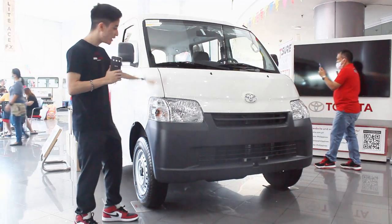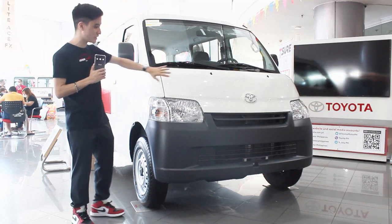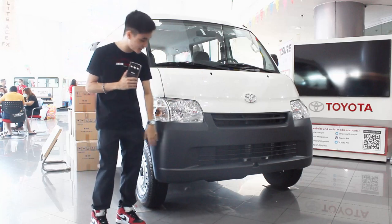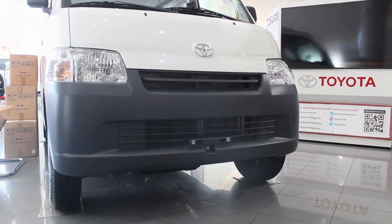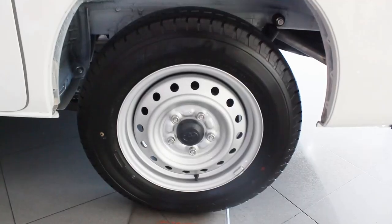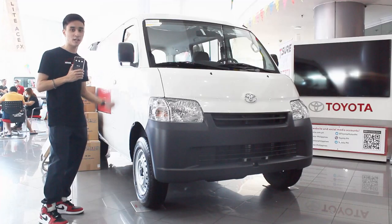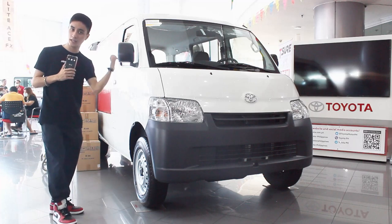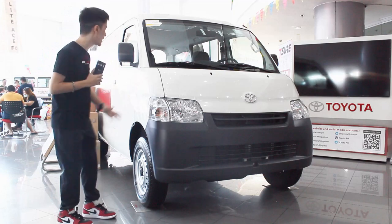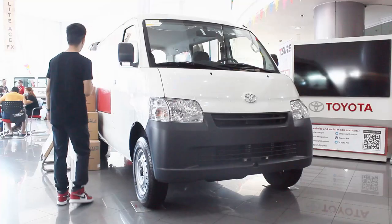Like all Light Aces, it has a cute and distinct look with short overhangs. You have black plastic bumpers, halogen lights, and the same set of steel wheels. For this panel van, the wheels are a little bit smaller than the pickup truck — 165s versus 175s on the pickup. It's a pretty simple van overall.